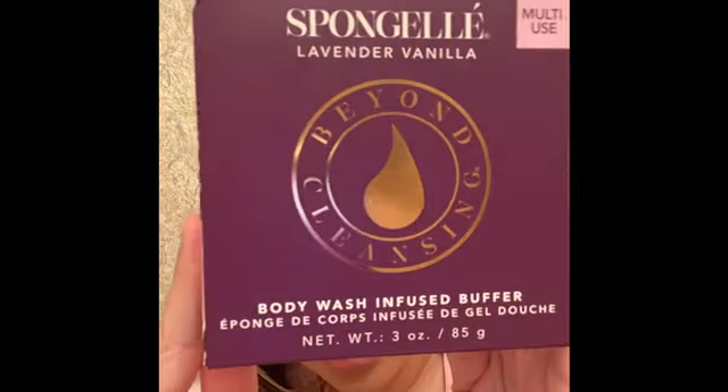So the first thing that I was really curious to try is this sponge gel. It's a body wash infused buffer and I got mine in the lavender vanilla scent. This is what it looks like outside of the packaging — it's basically just like a huge sponge. You can definitely smell the lavender; I don't really smell vanilla, but it's basically a huge sponge that comes with the body wash already inside of it. You just kind of squeeze it, it already has the soap in there, and then you just wash your body with it. I thought this was really interesting — I wanted a two-in-one type deal.